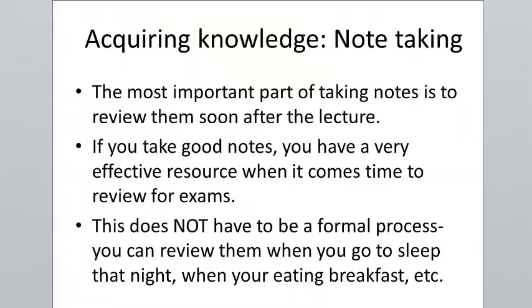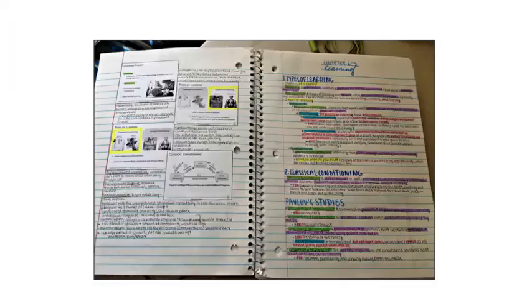Finally, the most important thing: research shows that if we review our notes within 24 hours of taking them, our long-term retention of that information is much, much stronger. I do not purport to be the omnipotent master of note taking — I'm just telling you what works for me. Here's an example of some notes that a student took.